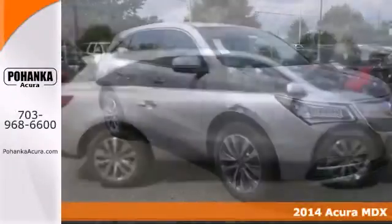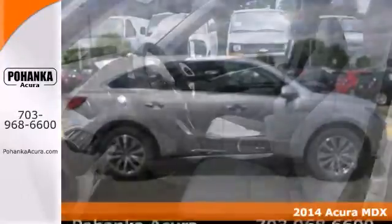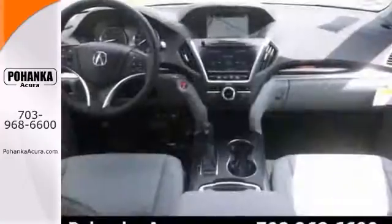Imagine yourself behind the wheel of this attractive 2014 Acura MDX. Score this fantastic MDX at a wonderful price that you can easily afford.